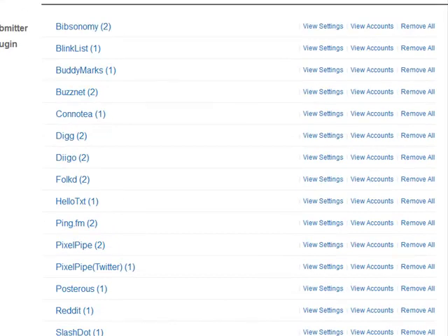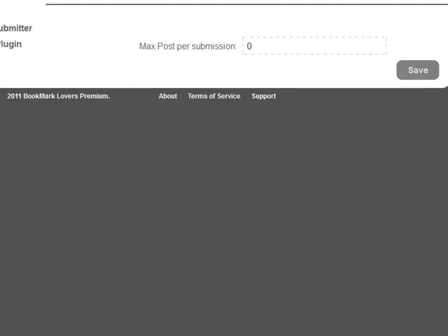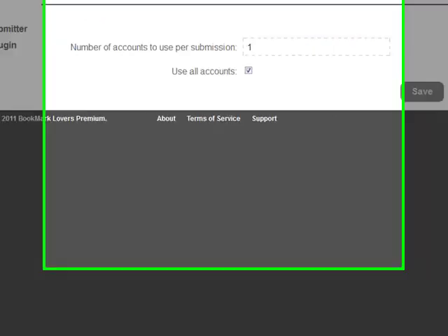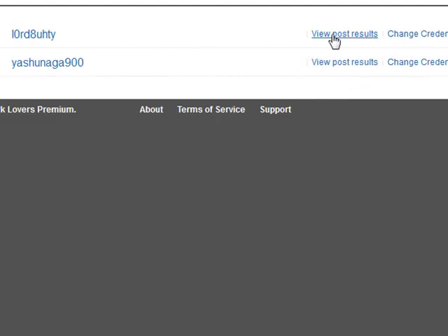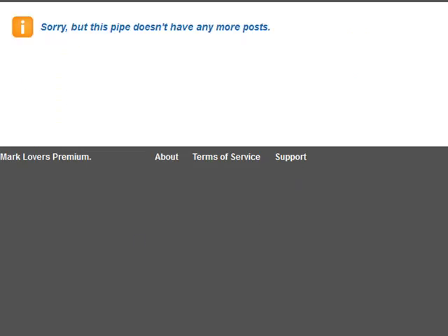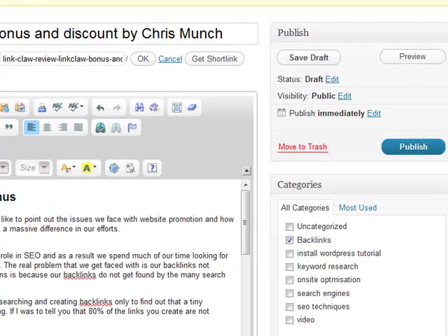I've got Big SEO Techniques set up on Bookmark Lovers with 22 connections. These are my connections, and this is where I'm going to be sending it. I haven't got anything posted in these connections — it's the first time. Let's go to my groups, Big SEO Techniques, 22 connections. If we go to View Accounts and then View Post Results, as you can see there's nothing being posted for these pipes whatsoever.